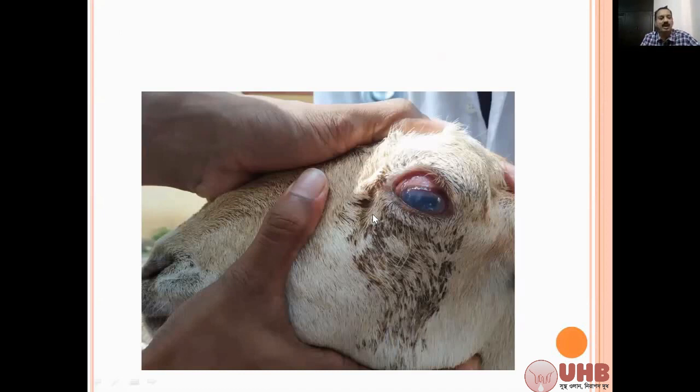In sheep and goat, they respond well to enrofloxacin, oxytetracycline, or streptopencillin. You can also combine with tylosine at 10 mg per kg body weight intramuscularly. Apply optic caps — chloromycetin, florfenicol, or oxytetracycline optic caps. In cattle, use the same — enrofloxacin, streptopencillin, or oxytetracycline — and with three events of treatment it will recover in one week. This is infectious keratoconjunctivitis.